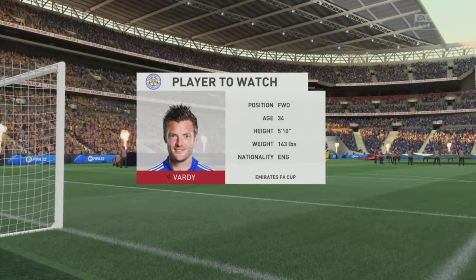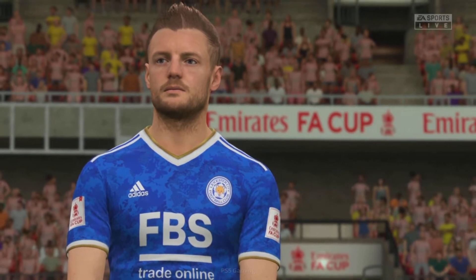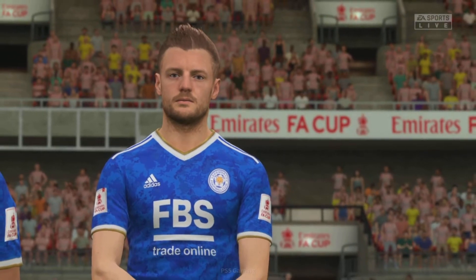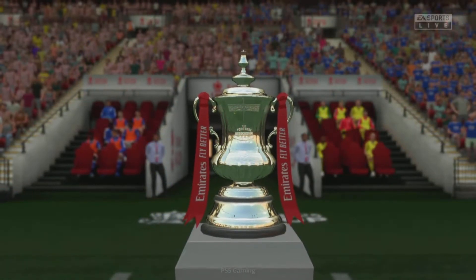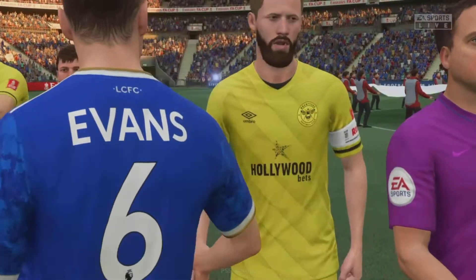A striker you can simply never write off — Jamie Vardy of course. He has so much know-how, Stuart. What are you anticipating seeing from him? Well Derek, we know he's got great pace, whether he's running with the ball or running in behind defenders. And that's what makes him such a threat on the counter-attack, and I'm sure that's going to be the tactics today for his team.